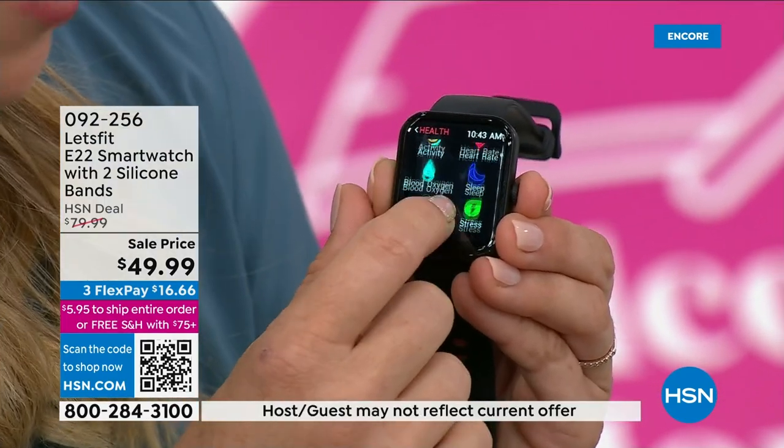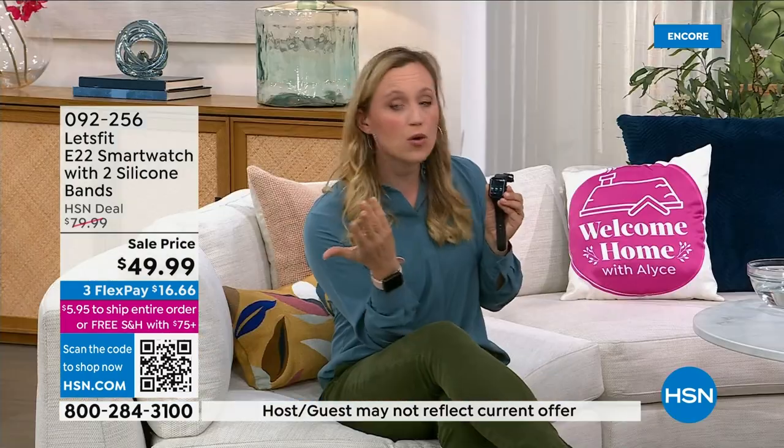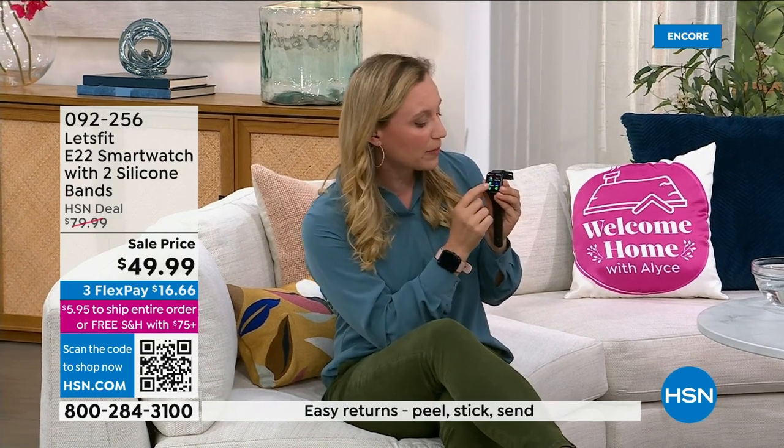This has better sleep tracking than ever — light, deep, and REM sleep. It's got blood oxygen monitoring, which is a feature that you might spend hundreds of dollars for on another watch. You might even go out and buy an extra blood oxygen monitor for the price of this single watch — don't do it, it's all built in here. It tracks heart rate too, which is a totally separate device you might spend $50 on.